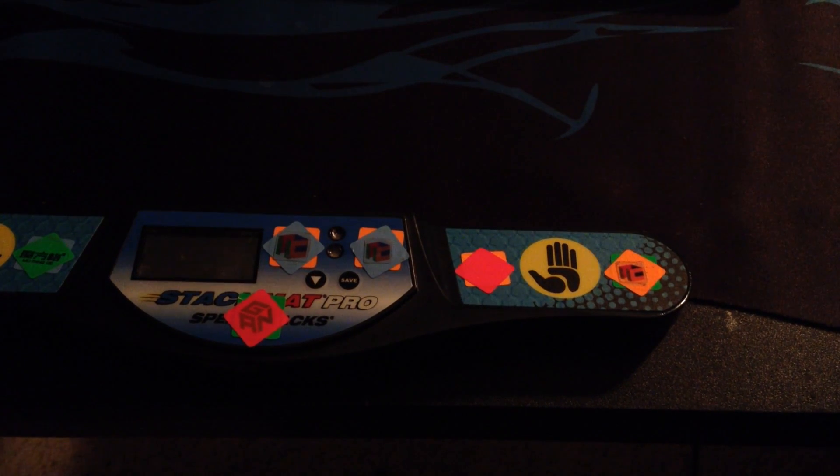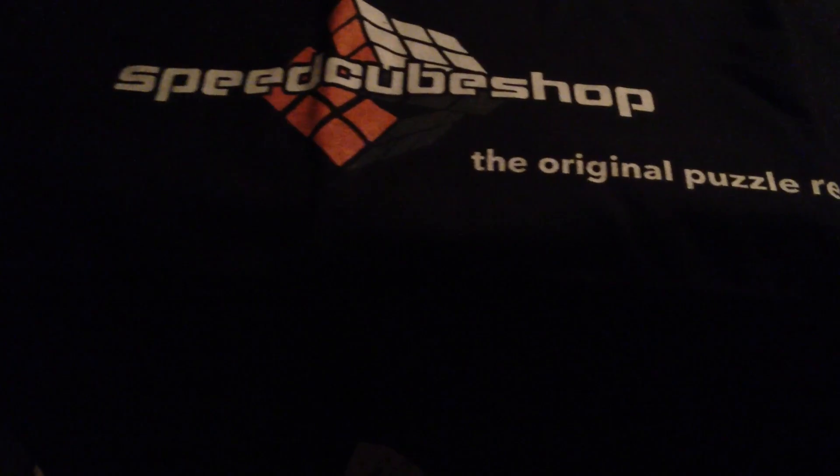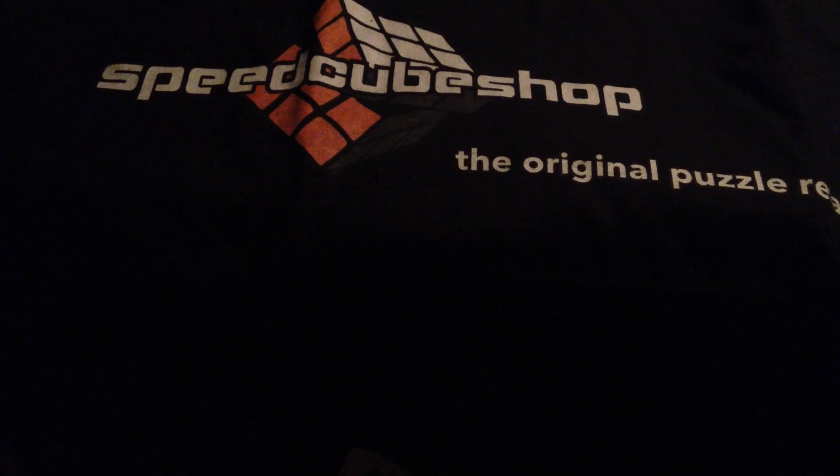Here it is. I just had to take off some stuff. Here it is — the SpeedCube Shop shirt. It says SpeedCube Shop, the original puzzle retailer. This is really cool. Thank you to Cameron for sending this out to me.